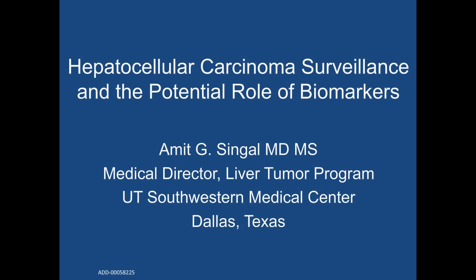Hello everyone, welcome to today's live broadcast: Innovation in Hepatology — Biomarkers for Hepatocellular Carcinoma and Surveillance and Management of Patients with Chronic Liver Disease.